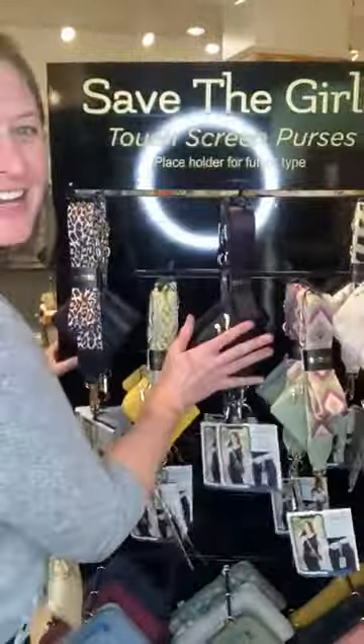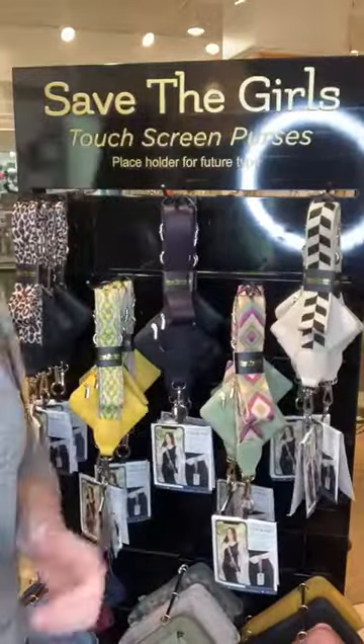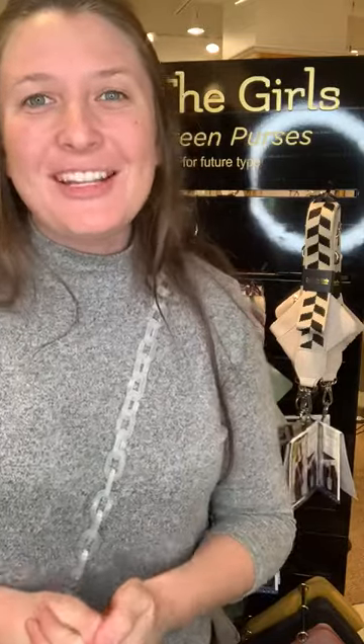This is our brand new Save the Girls displayer that we're super excited about as well. So make sure that you're coming into market to check it out. We're going to be at the Dallas and Atlanta gift markets as well as the Vegas gift market and Minneapolis gift market. We're going to be all over the place this month. So make sure that you come in and join us, and we can't wait to see you at market. We also have some freebies getting passed out, so make sure that you come by and get your freebie.